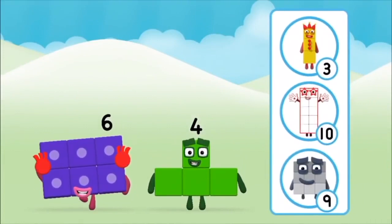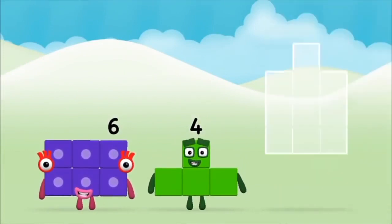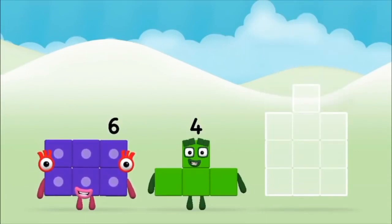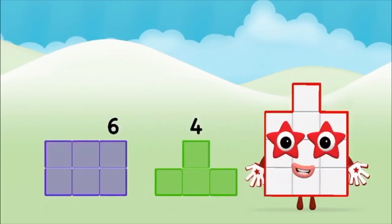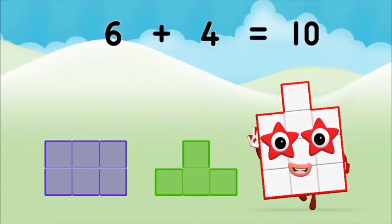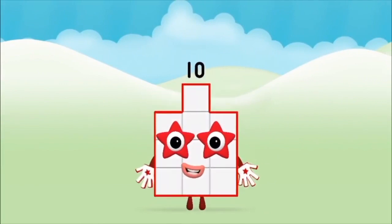What number block can you make by adding? That's the correct answer! Now can you add the number blocks together? Four plus six equals ten. Brilliant! You made number block ten!